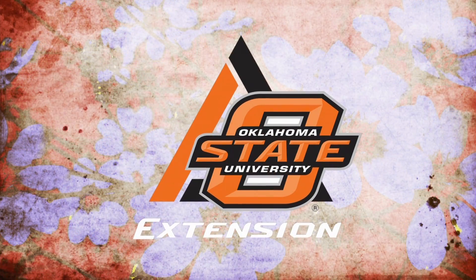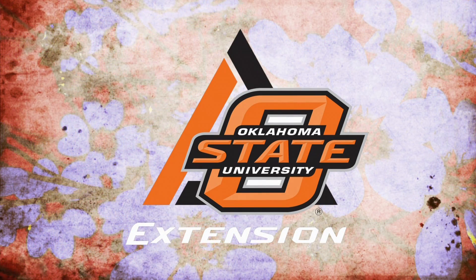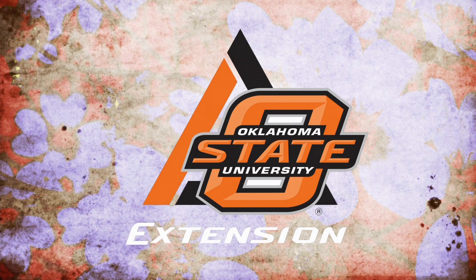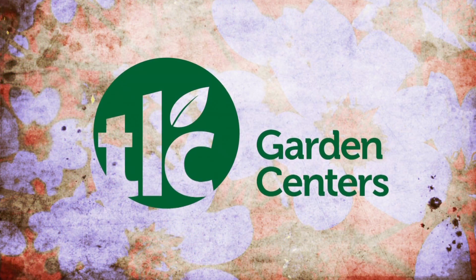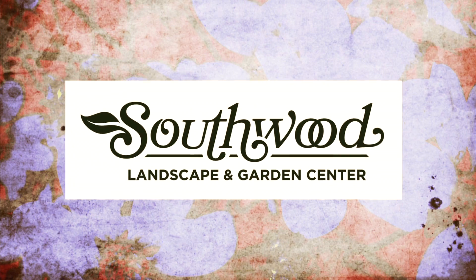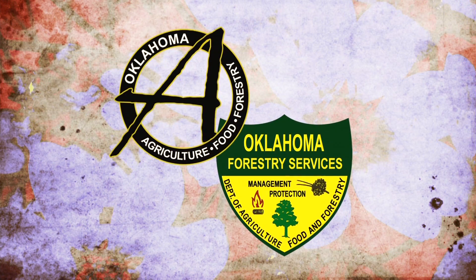Oklahoma Gardening is a production of the Oklahoma Cooperative Extension Service as part of the land-grant mission of the Division of Agricultural Sciences and Natural Resources at Oklahoma State University, dedicated to improving the quality of life of the citizens of Oklahoma through research-based information. Underwriting assistance is provided by TLC, Oklahoma's leading garden center, Southwood Landscape and Nursery, Tulsa's source for great gardens, and the Oklahoma Department of Agriculture, Food and Forestry, helping to keep Oklahoma green and growing.